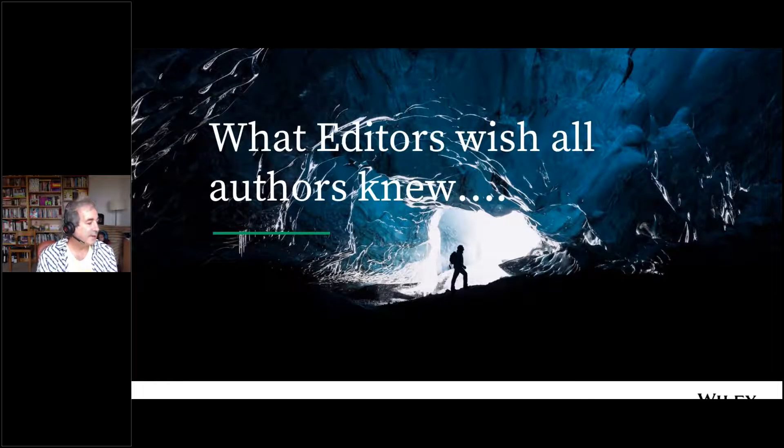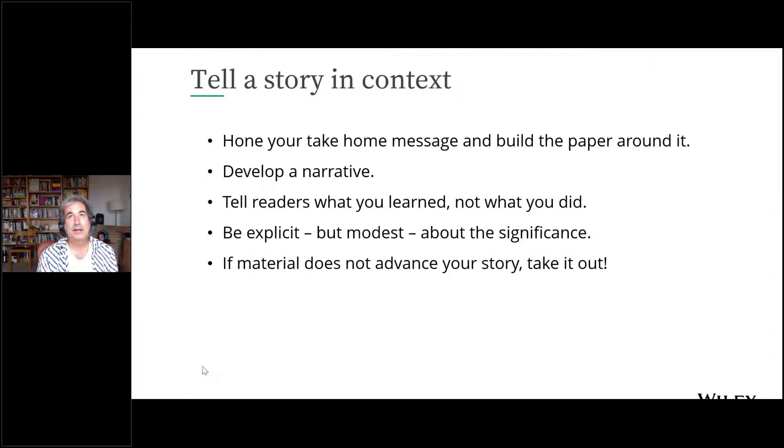Here is some insight gleaned from conversations with several editors across AGU and other journals. When preparing a manuscript, think of it as a narrative — you want to tell a story in context. People want to know what you have learned, not what you have done. Understand, before you start writing, what message you want people to take away, and then build the paper explicitly around that message. If you have material that doesn't tell the story, save it for another paper or find a way to weave it in.